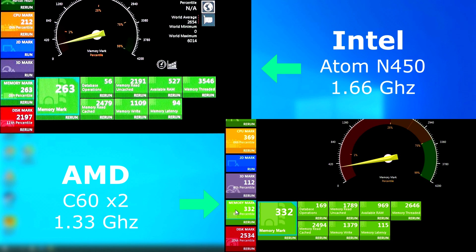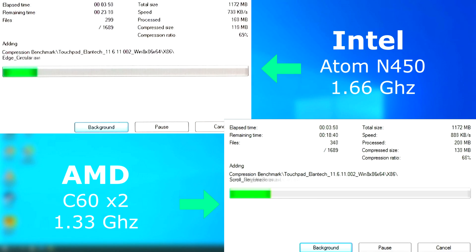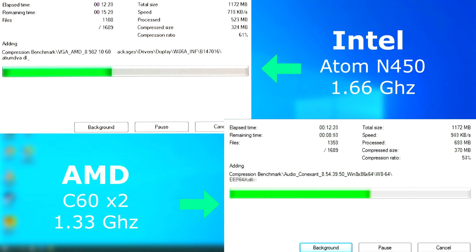The memory test was more of the same. This Atom is running on DDR2 memory while the C60 is DDR3, so the N455 might score a little bit higher here. The disk mark portion also showed the Atom falling behind, and these Netbooks had the same model SSDs installed, so the Atom just has slower I/O. In 7-zip, the C60 finished about 7 minutes before the Atom.